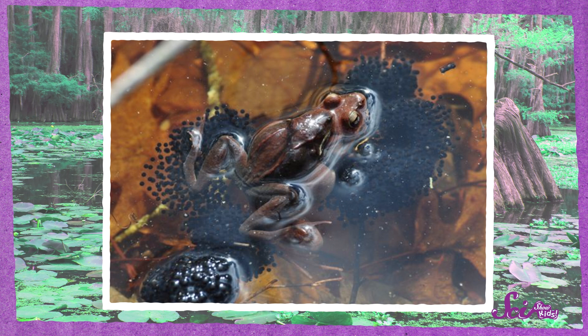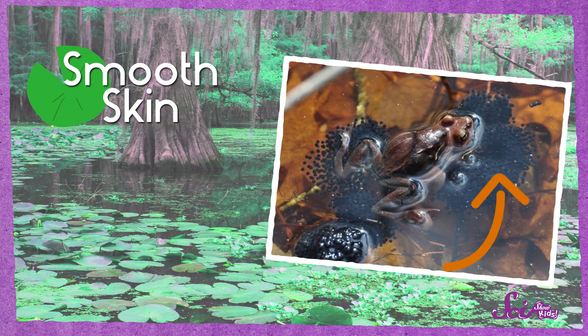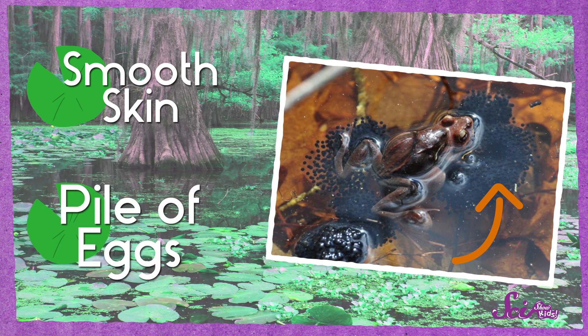Let's try a trickier one. Check out this picture! The skin looks pretty smooth. And do you see all of those little black dots? Those are her eggs! They seem like they're in a big pile, not in a long chain. It looks like a frog to me! And it is — it's a species of frog that lives in the Northeastern United States.